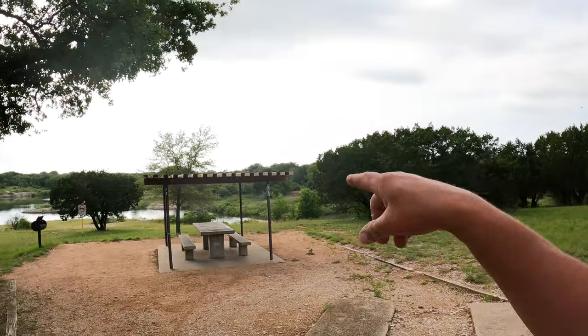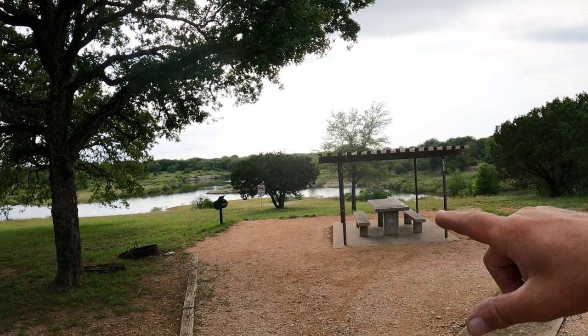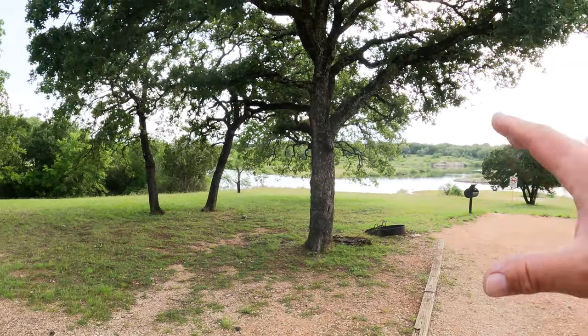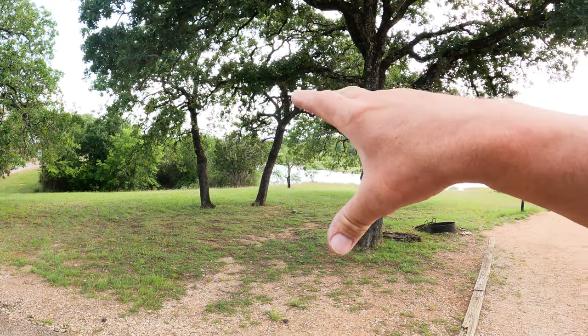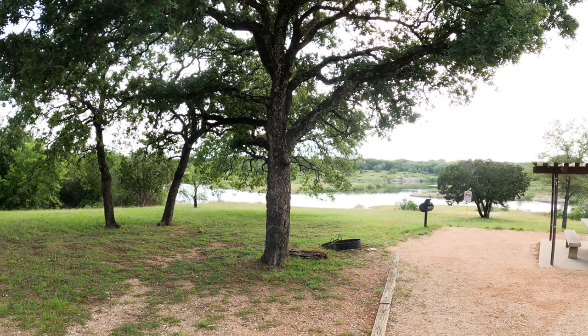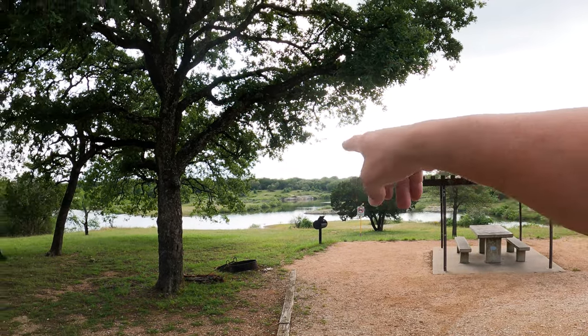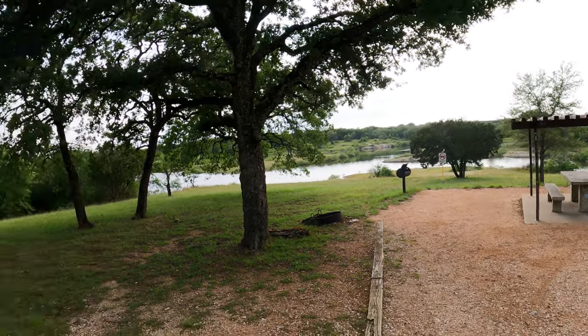Stay tuned, more to come. Sedron Creek — site number 37 — this is a great site. There are no neighbors on the front porch, it's a very level site, and you can walk right down to that creek channel. How cool is that? Site number 37, remember that — Sedron Creek, Lake Whitney.